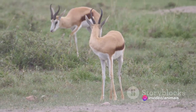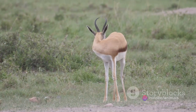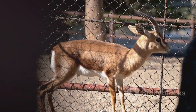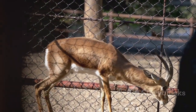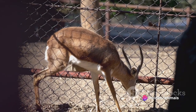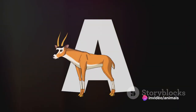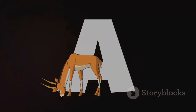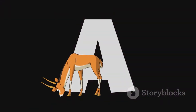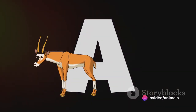Unfortunately, the Addax is a rare sight these days, with numbers dwindling due to uncontrolled hunting and habitat loss. But efforts are underway to protect this desert dweller. Conservation programs aim to reintroduce the Addax to its native habitats, and strict hunting regulations are being enforced to protect the remaining populations. The Addax is a true survivor, thriving in the harshest conditions — its story is one of resilience and adaptation, a testament to the incredible diversity and tenacity of life on our planet.